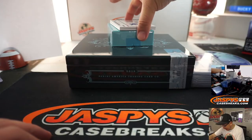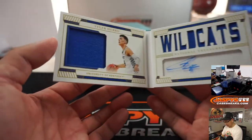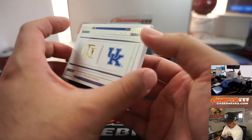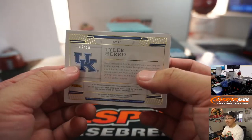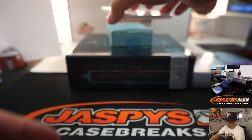We've got a Kentucky guy here. It's Tyler Herro. Nice. Dual relic and autograph, number 45 out of 56 — Brian on the board with number five. There you go.